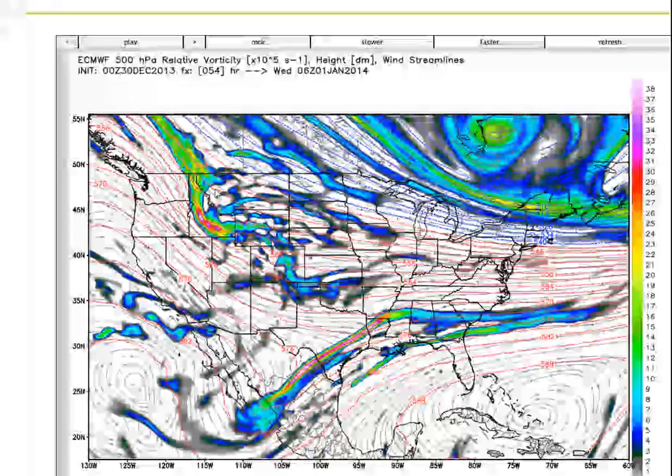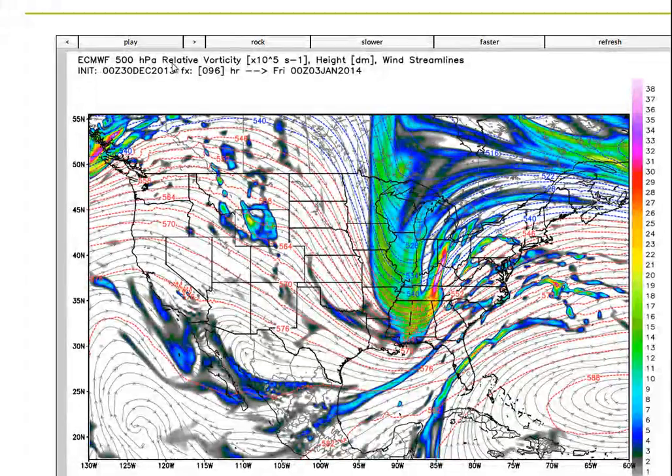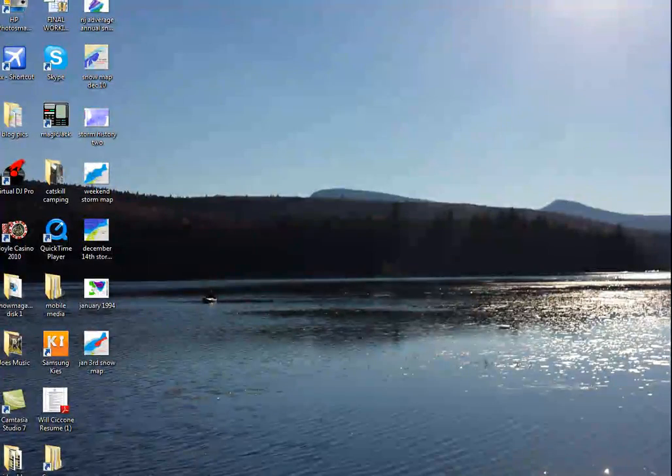So here comes the energy coming in — this is on Wednesday. See how deep that is? See how it merges with the southern stream? It basically gives us a fully phased solution for a storm system. That's going to make a big difference, and you're going to see in a minute what that results in on the European model.